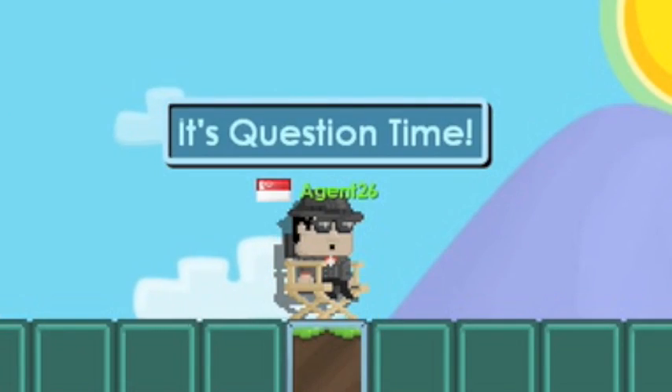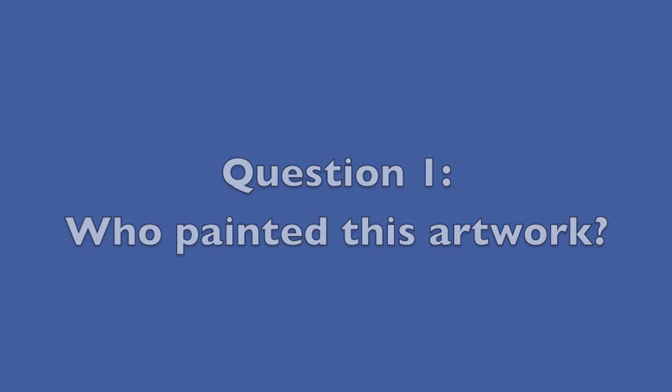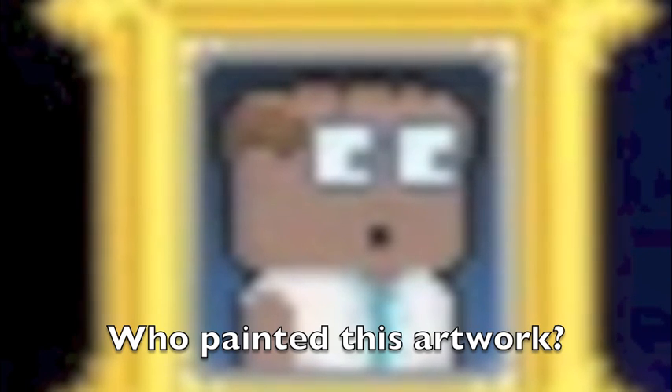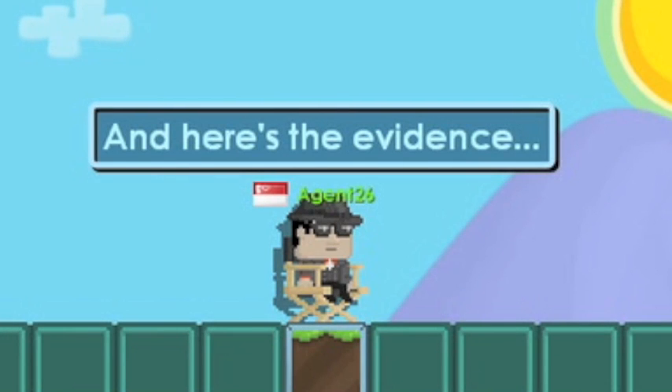It's question time. The first question is: who painted this artwork? Is it A) Leonardo da Vinci, B) Vincent van Gogh, C) Rembrandt, or D) Pablo Picasso? The answer is C, and here's the evidence.